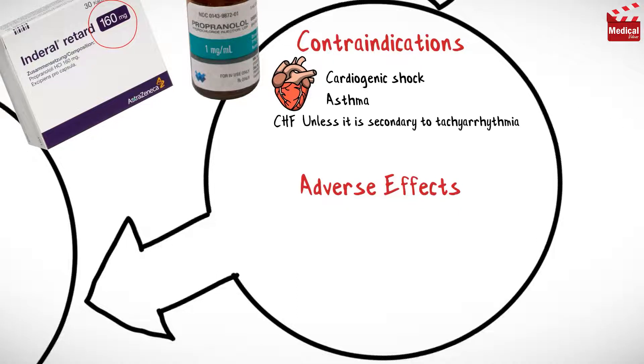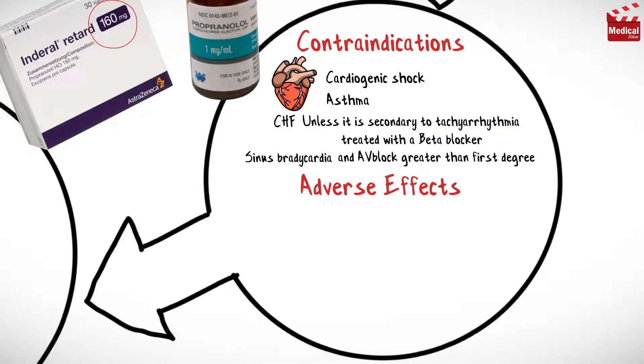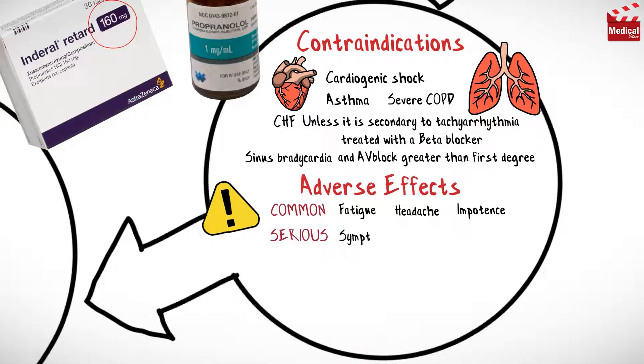Propranolol is contraindicated in cases of cardiogenic shock, asthma, congestive heart failure unless secondary to tachyarrhythmia treated with a beta blocker, sinus bradycardia, AV block greater than first degree, and severe chronic obstructive pulmonary disease.